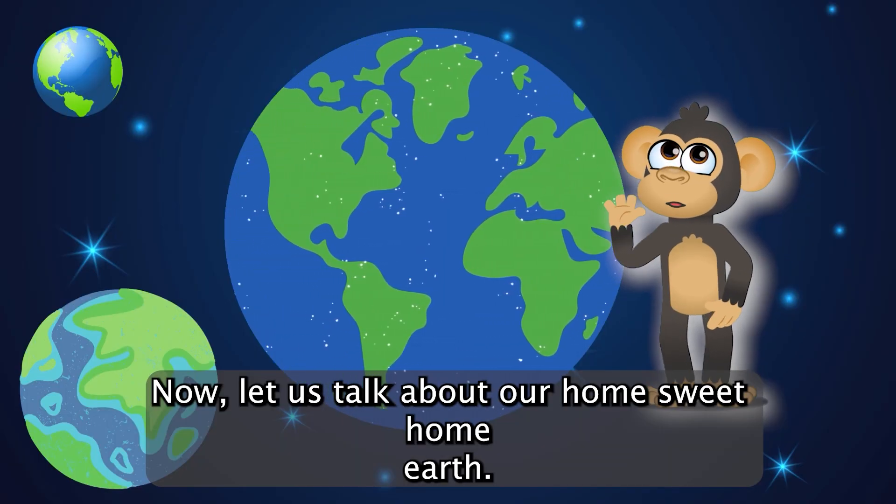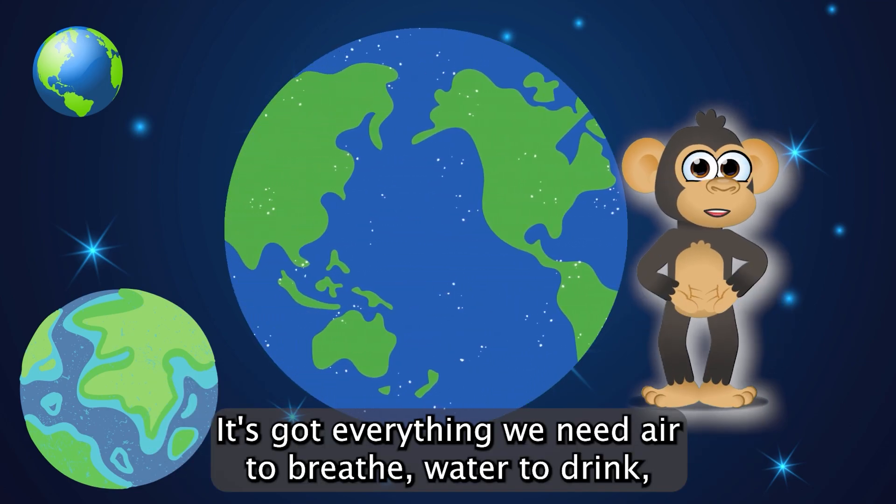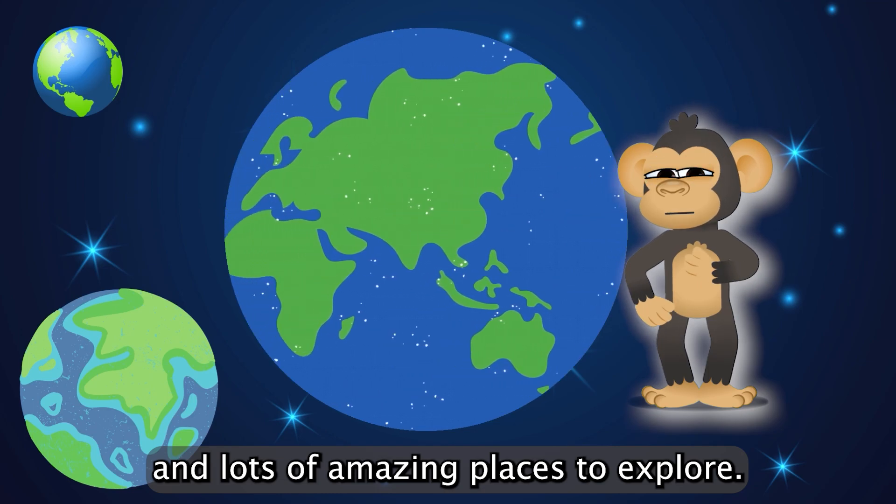Now, let us talk about our home sweet home, Earth. It's got everything we need: air to breathe, water to drink, and lots of amazing places to explore.